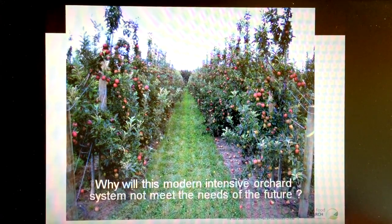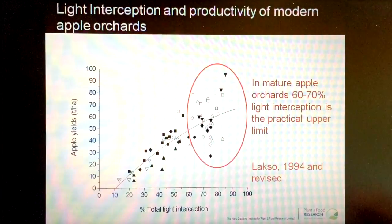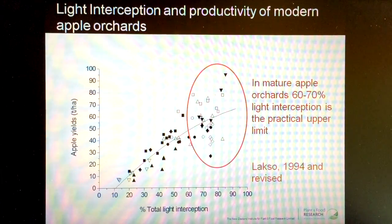If we look at this from a plant physiological point of view, we can see here data from all around the world that a colleague of mine, Alan Laxo from Cornell University,